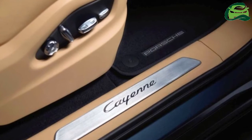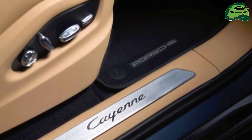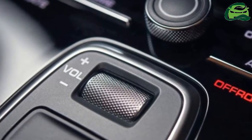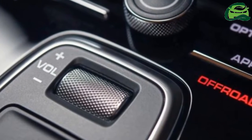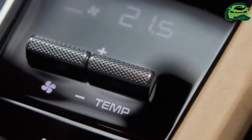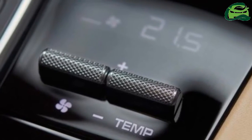Electrification is also set to feature strongly. It was previously reported that a duo of hybrids are to be expected: a 470-horsepower standard hybrid with the 2.9-liter twin-turbo petrol serving internal combustion duties, as well as a 680-horsepower bi-turbo V8-based variant in the vein of the Panamera SE hybrid.